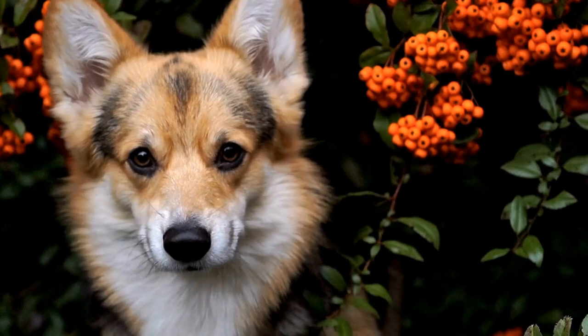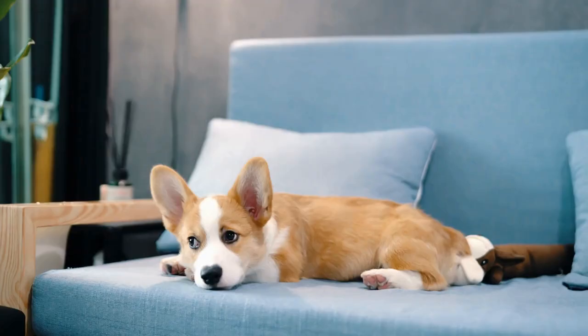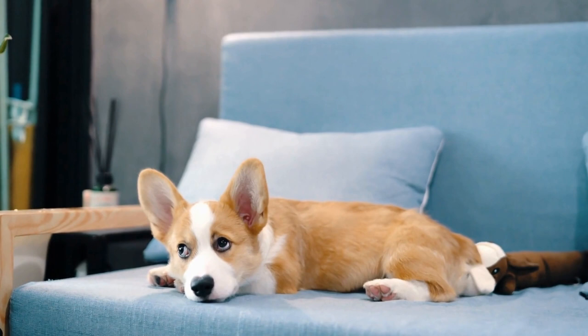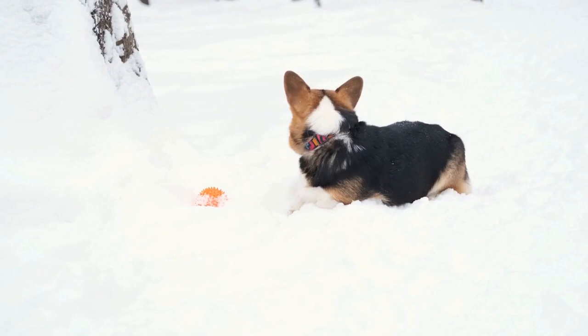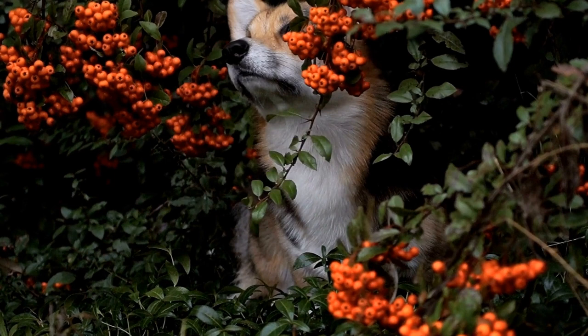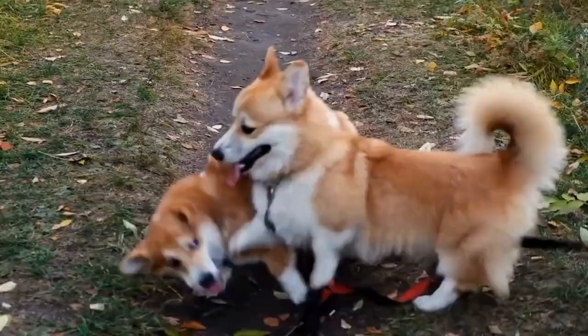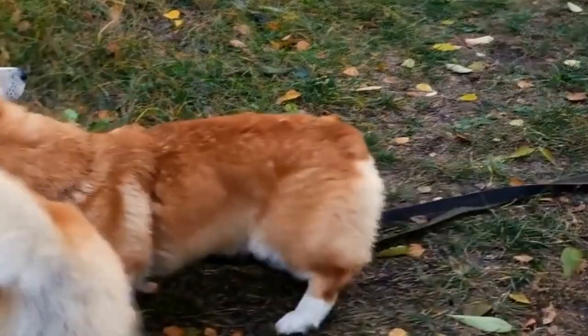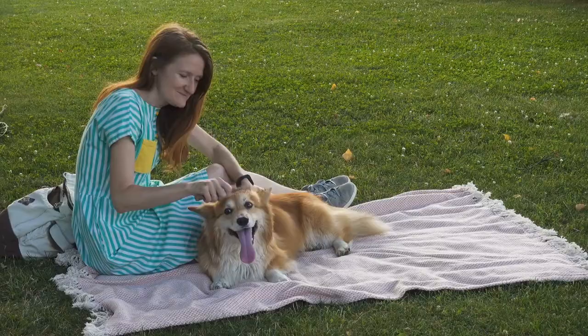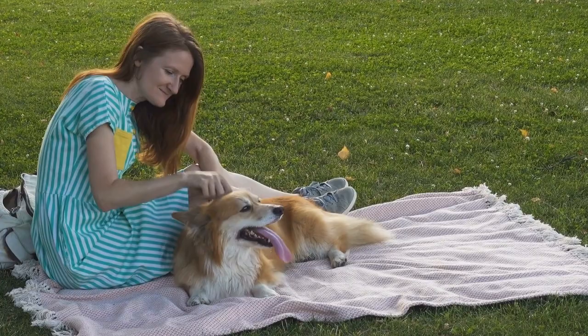Feeding and Positive Reinforcement. To further associate the crate with positive experiences, try feeding your corgi their meals inside the crate. Begin by placing the food bowl near the crate and gradually move it closer to the crate's entrance, until your dog is comfortable eating their meals inside the crate. This helps them build positive associations with the crate as a place for relaxation and enjoyment. Additionally, use positive reinforcement techniques such as treats, praise, and toys to reward your corgi when they voluntarily enter the crate or remain calm inside it. This will reinforce their good behavior and make them more inclined to view the crate as a safe and comfortable space.